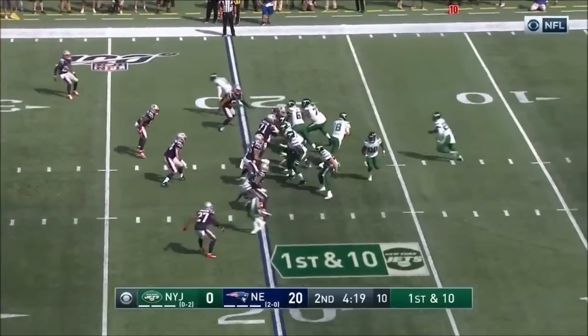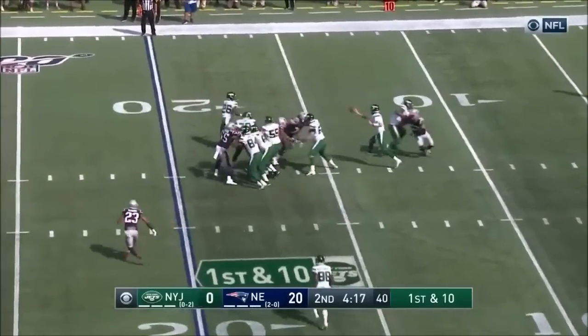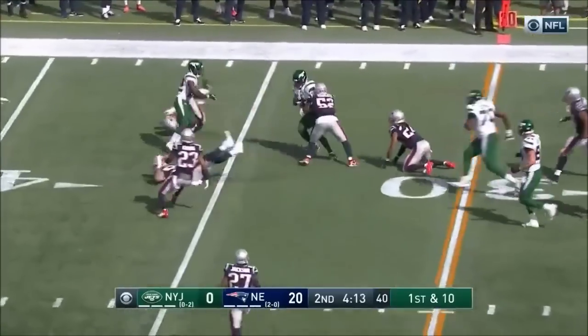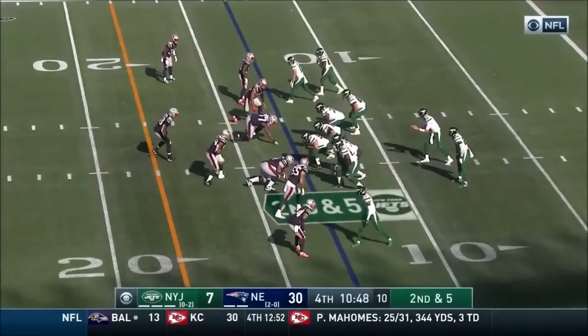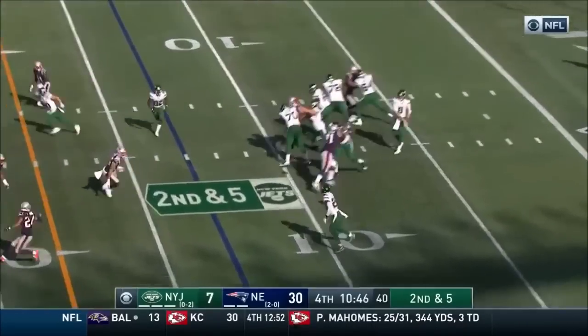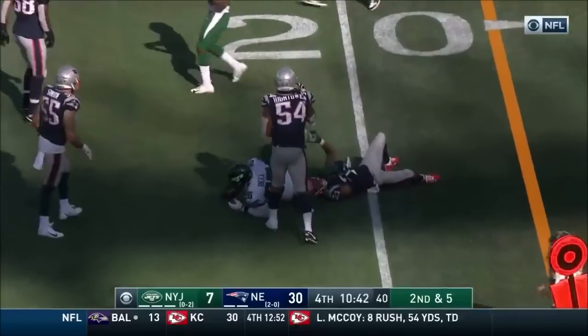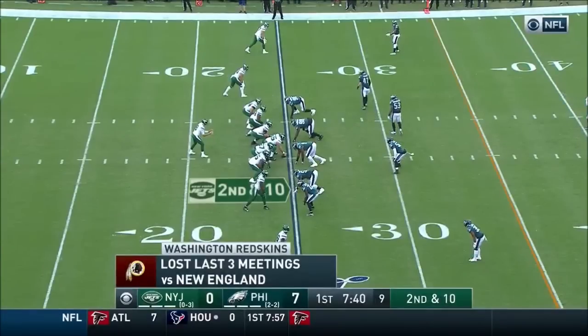Man, I haven't made a hurdle like that since I was about 17. Look at Le'Veon. After the pick by the Patriots, Falk on first and 10 — little pitch out over here, little shuffle pass, cut by Bell. Open field is terrific. Drip on the block at the tight end — here comes Bell. Nice read.